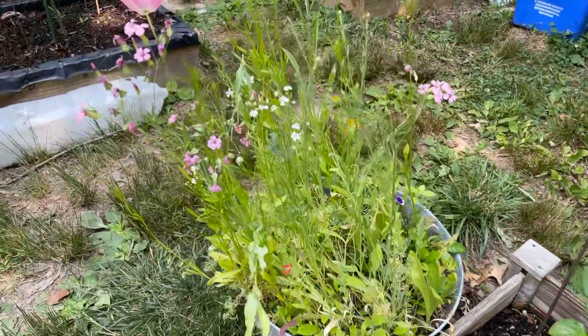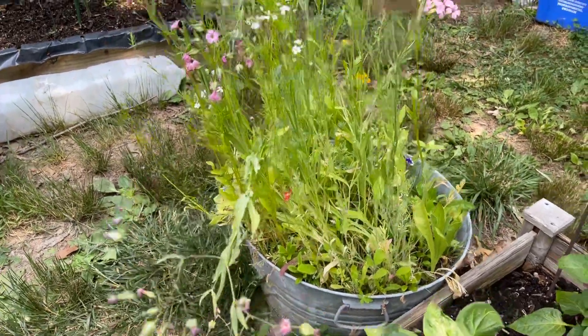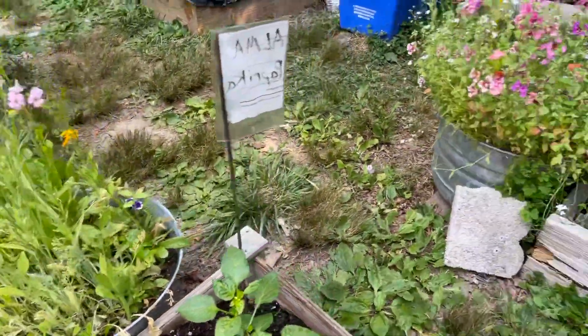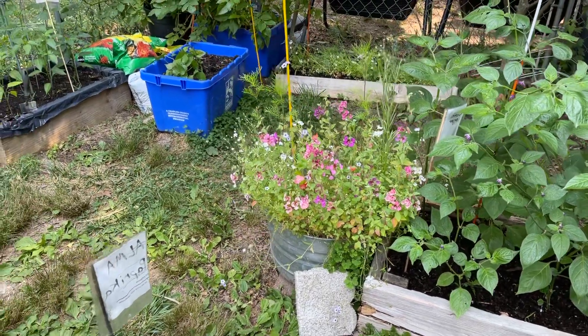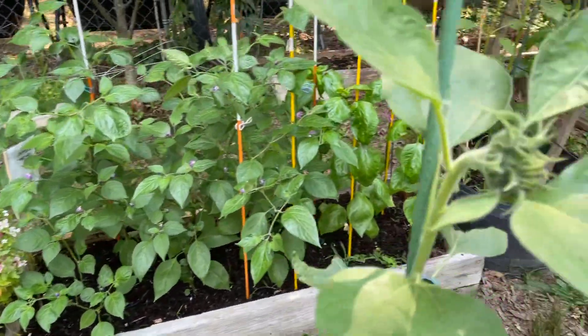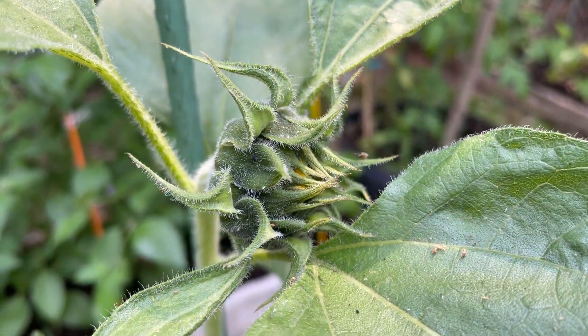The wildflowers are starting to bloom now, and it's starting to bring some bees in here, so I'm glad to see that. See across the way there — very nice. Another sunflower getting ready to bloom there.